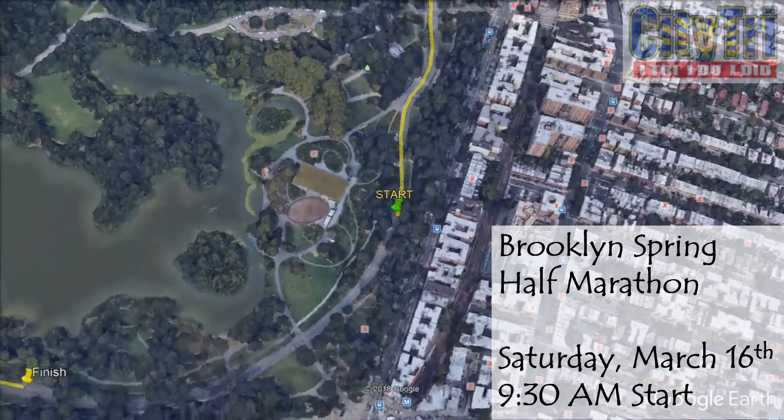Once you are done, stay for the post-event activities. We look forward to seeing you for what we believe will be a great race.